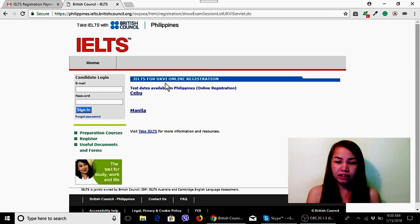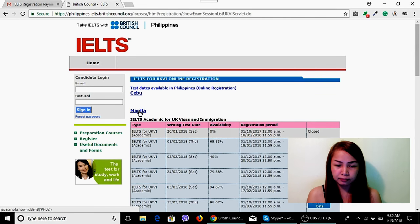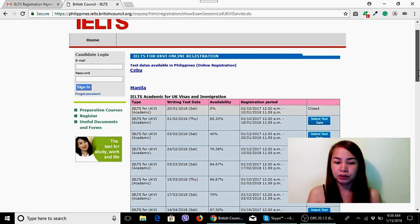You'll see the IELTS for UKVI online registration page showing test dates available in the Philippines. It will show options for Cebu or Manila depending on where you want to take the test. I took mine in Manila, so click Manila. There are many schedules to choose from depending on what you want.